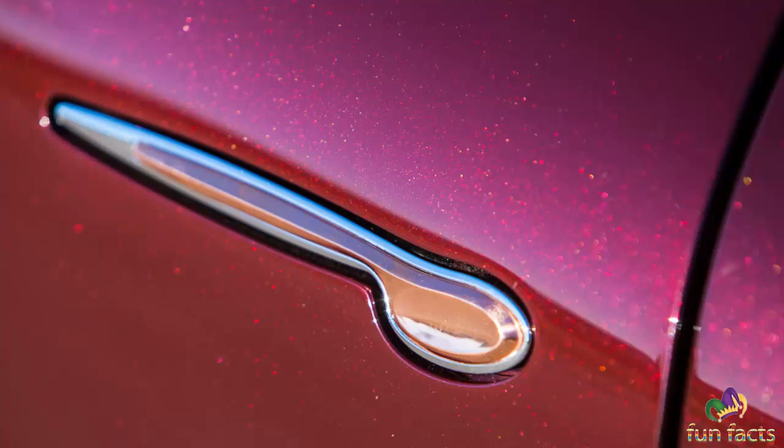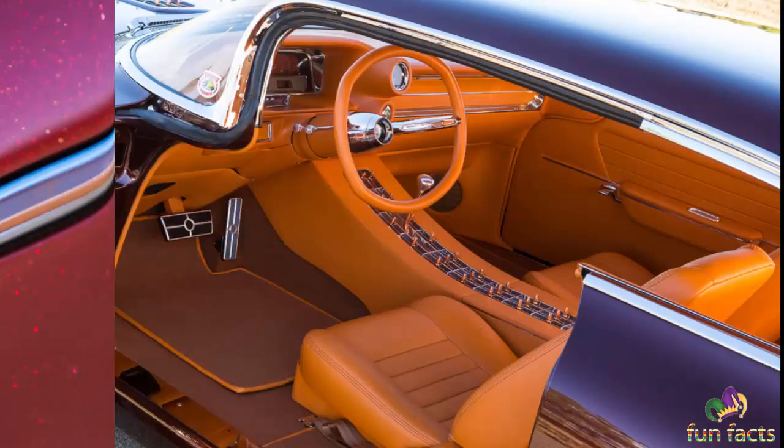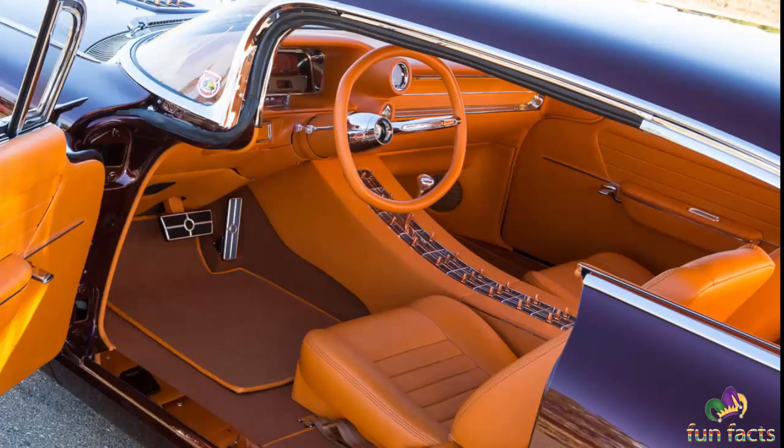The engine features custom headers and exhaust system, all beautifully topped with a one-of-a-kind body-color intake with copper bullet accents. Backing the engine is a 4L80E automatic transmission, which pushes the caddy's proven power to the rear wheels via a 3.73-geared rear end for even more kick in the pants.